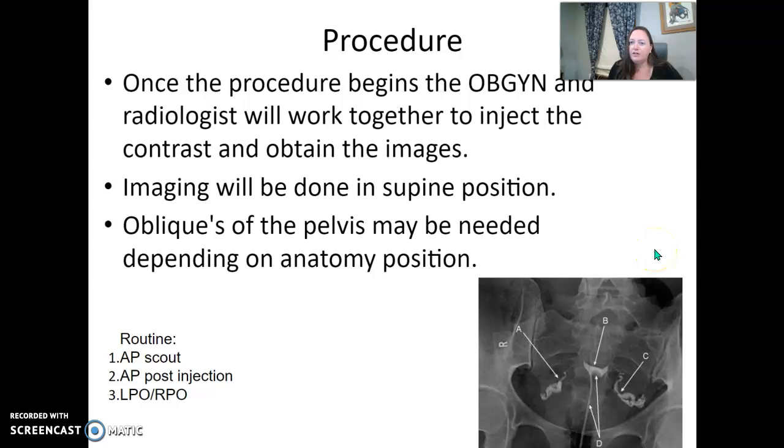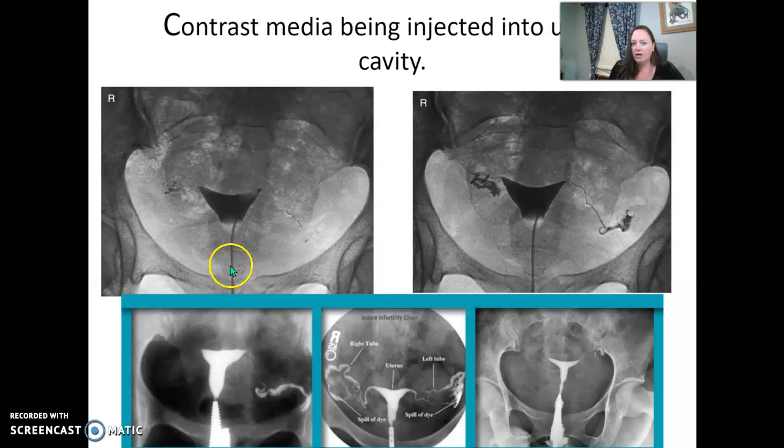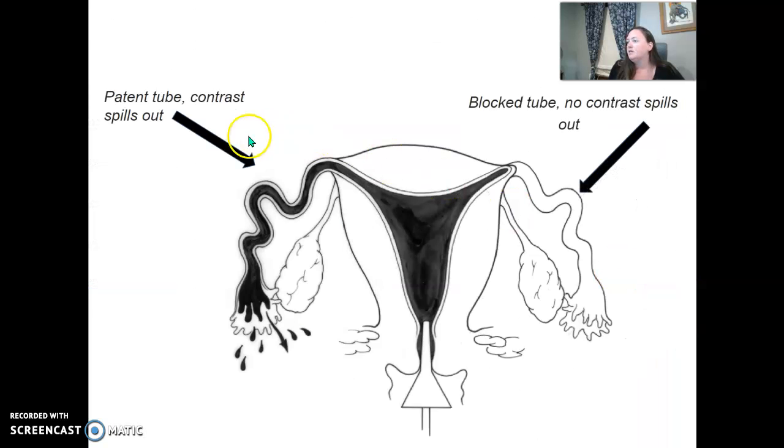Once the procedure starts, the radiologist and the OBGYN communicate and work together on timing. They'll inject contrast and the radiologist will take images at that time. Most of the time patients stay in a supine position, but if there's a specific filling area they need to see more of, they'll oblique the patient's pelvis. You might see them saying 'spilling on the left, spilling on the right' as the contrast passes through. One tube may be blocked on one side, or both tubes blocked, or both open — just be ready to assist.